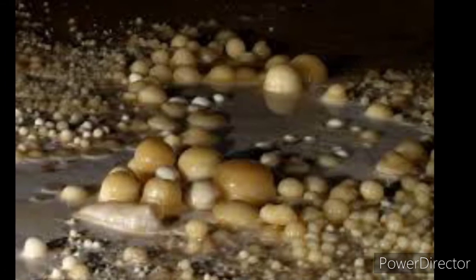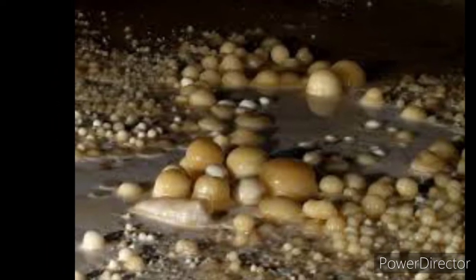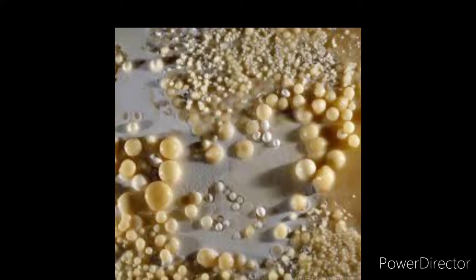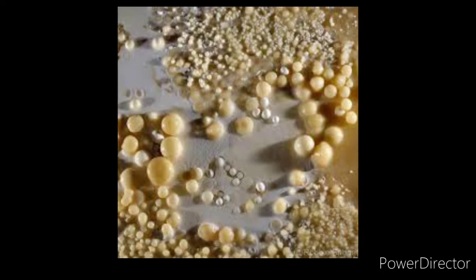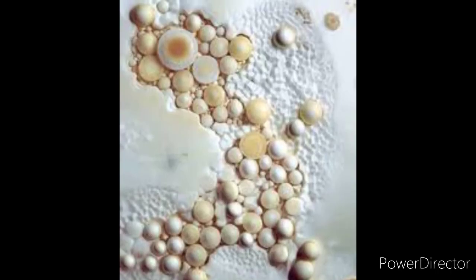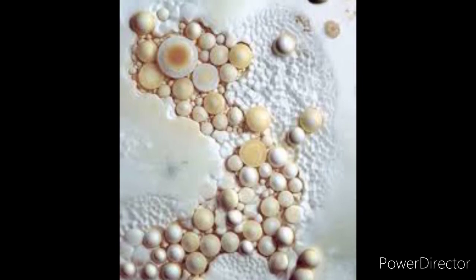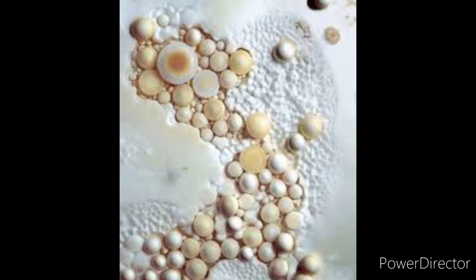Cave pearls are relatively common in caves but are typically present in low abundance. In Tabasco, Mexico, the Gruta de las Canicas — meaning 'Cave of the Marbles' — is highly unusual in that it contains a tremendous quantity of pearls. An estimated 200 million pearls were discovered on the cave floor, in some areas to a depth of a meter or more. The mechanism for this vast quantity has not been determined. The Rookery in Carlsbad Caverns, New Mexico, has so many cave pearls that they were at one time handed out to visitors as souvenirs.